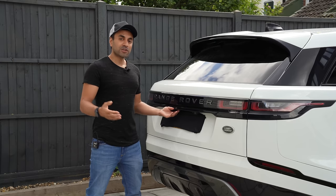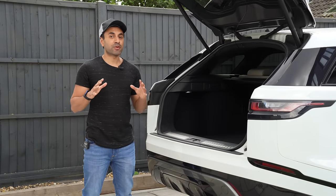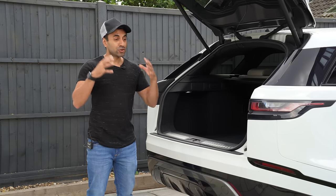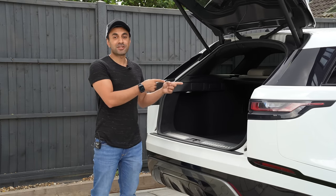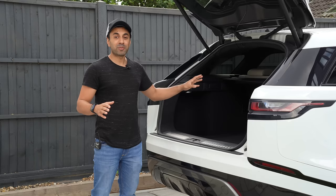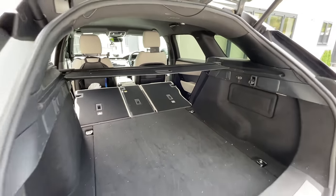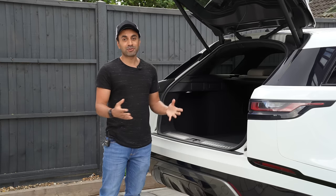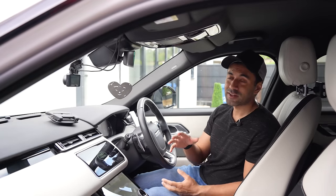Last but not least, number five is the spacious boot. The Velar has a very large boot, and I wanted to highlight how large it really is. When I was moving house recently, I didn't hire a van — I moved seven-foot shelves, portable squat racks, boxes and boxes of stuff, all in multiple trips using only the Range Rover Velar. It's also great for packing suitcases for road trips with large families.